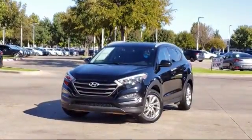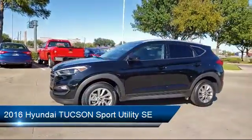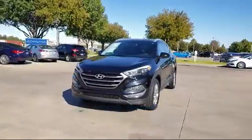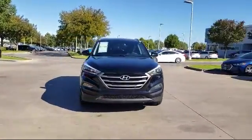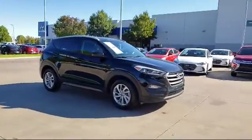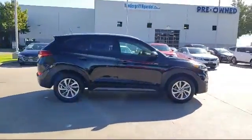It comes equipped with Keyless Entry, Rear View Camera, Sirius XM Satellite Radio, Rear Spoiler, Tire Pressure Monitoring System, Roof Rack, Alloy Wheels, Air Conditioning, Traction Control, 8-Way Power Driver Seat Adjuster, and has less than 40,000 miles on the odometer.